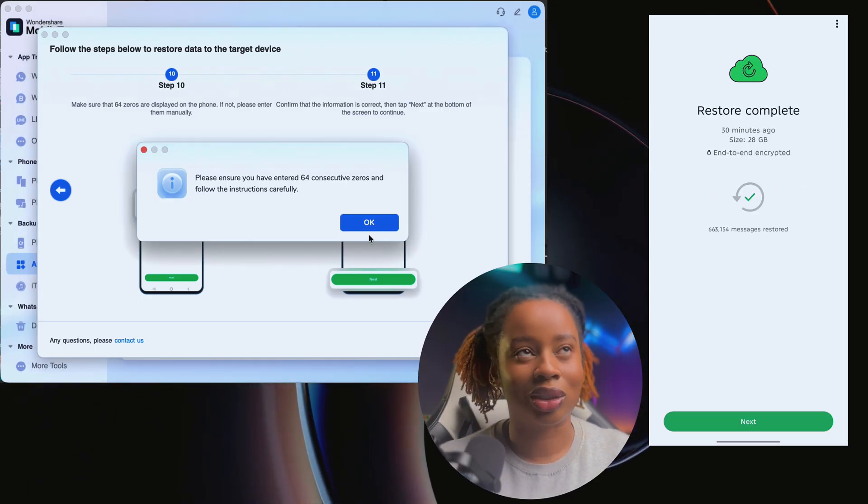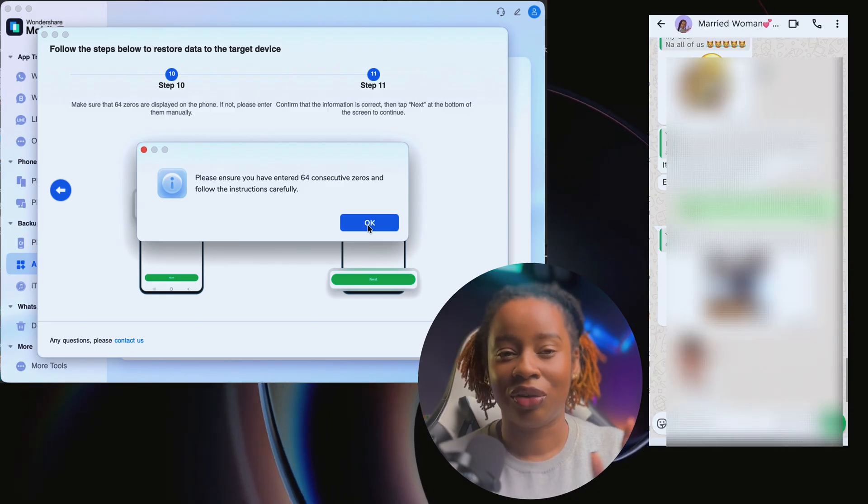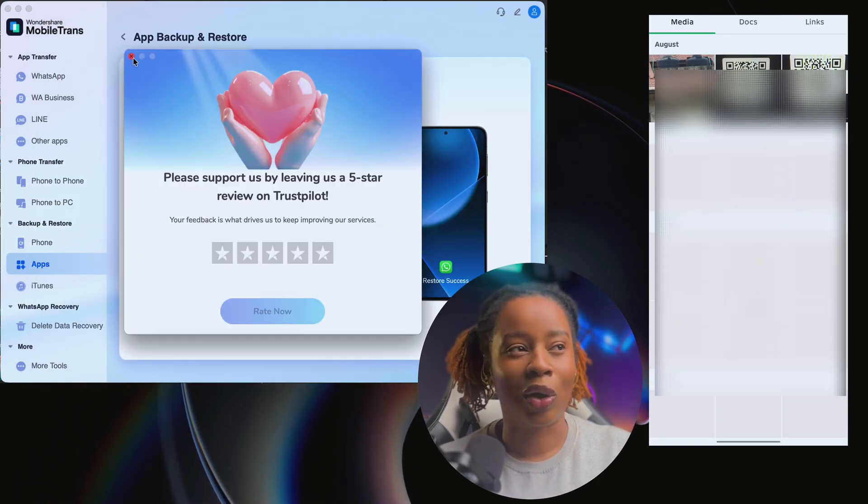Here's what I noticed during the whole transfer process. It did not take forever — compared to other times where restoring backups feels like waiting for a full movie to download, the MobileTrans app is noticeably snappier. All my chats came through neatly, even the long group messages, voice notes, audio clips, photos and videos as well.